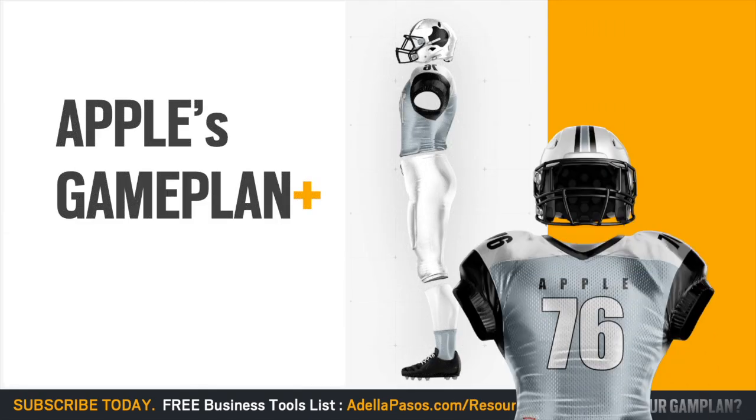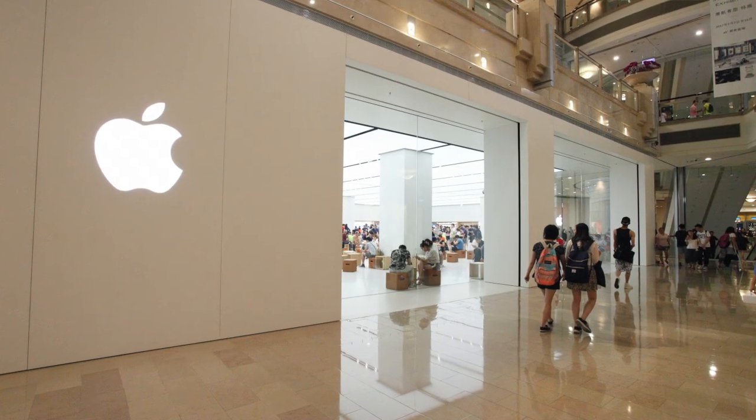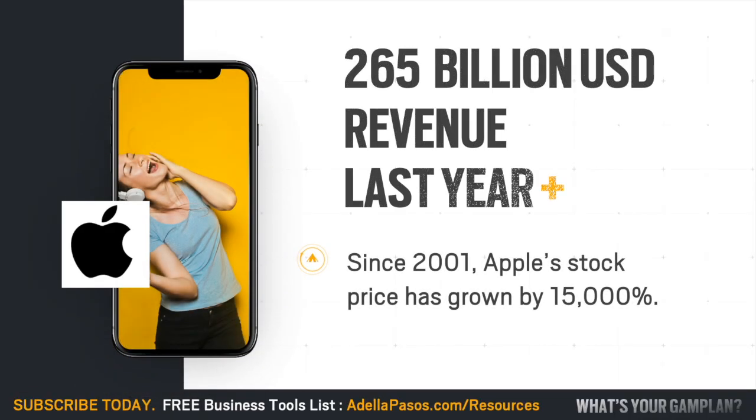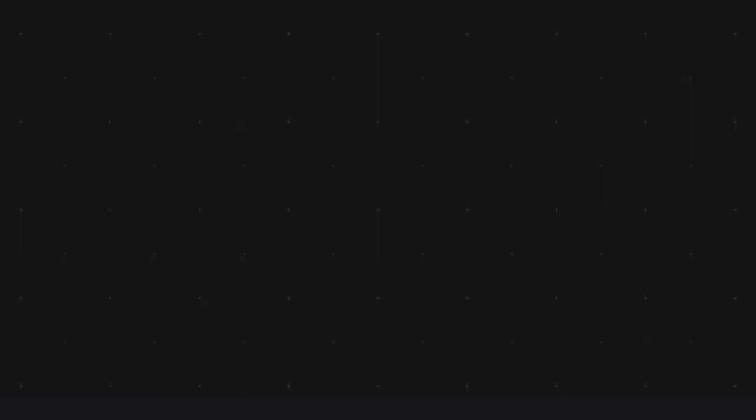Today, we're going to talk about Apple. Apple is one company that really likes to keep things simple. We know them best for their great products and their even better retail in-store experience. Last year alone, they generated $265 billion in revenue, and all that money just doesn't come from selling iPhones. So let's dive right in and see exactly how Apple makes their money.